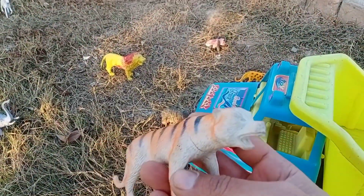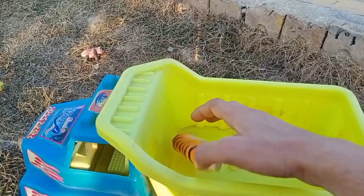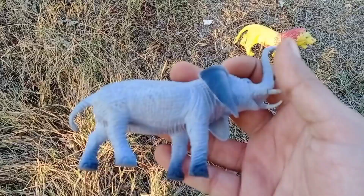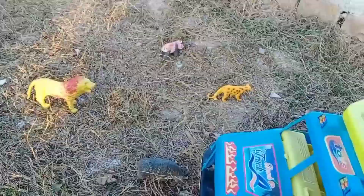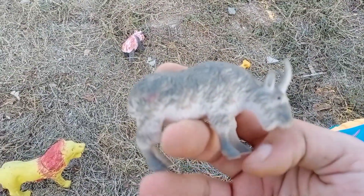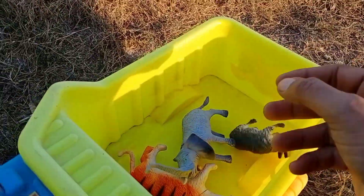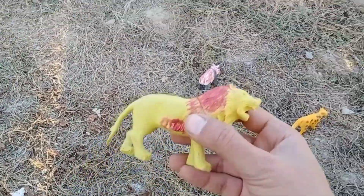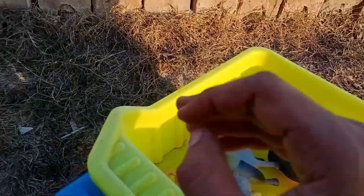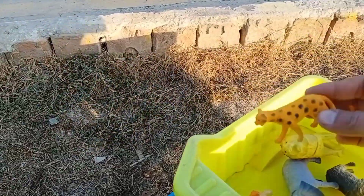Wow, lion — very nice and dangerous, put in this. Wow, this is elephant, very nice and colorful. Wow, goat — very nice, colorful, beautiful. This is lion, so nice and dangerous. Wow, this is tendwa — put in this, very nice.